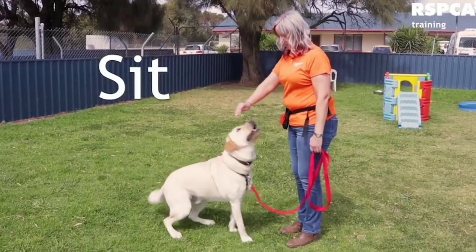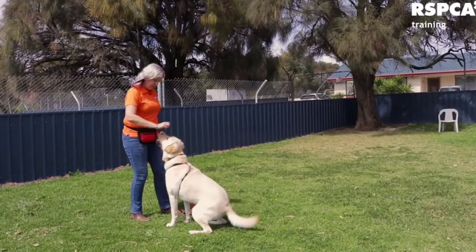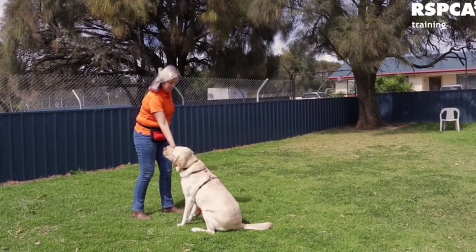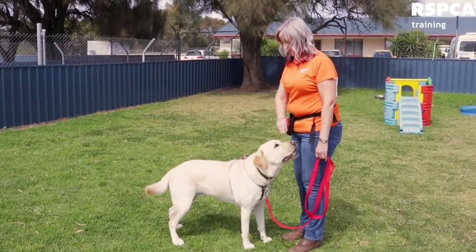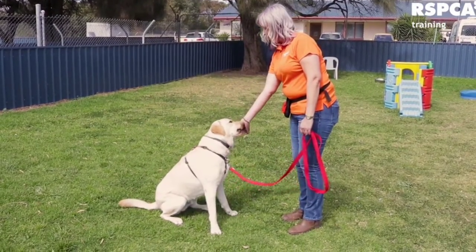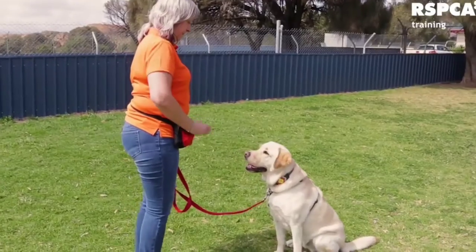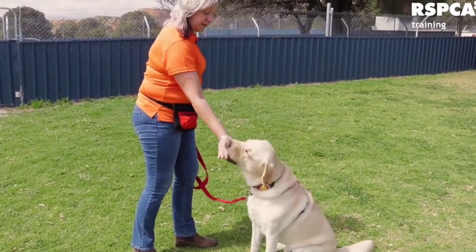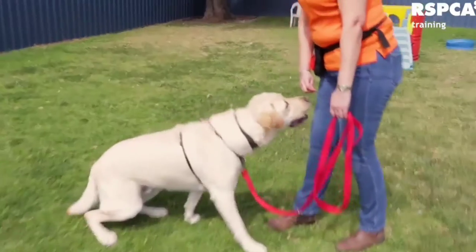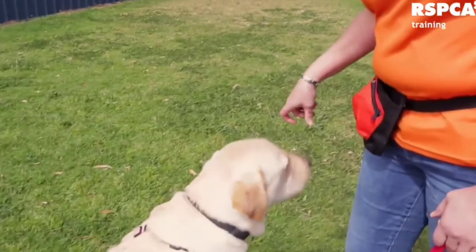Here's sit. The first step is to take a treat. We put the treat to the dog's nose. We will lift the treat ever so slightly and slowly above the dog's head, going backwards until their bottom hits the ground. When their bottom hits the ground we give them the treat. The treat is the lure. Eventually this will become our hand signal and the treat will only come after they have sat.